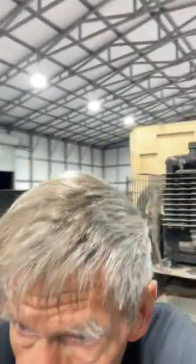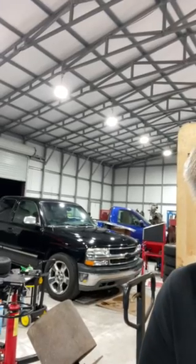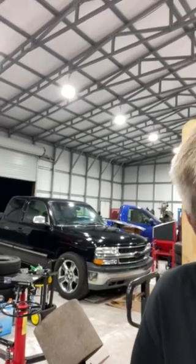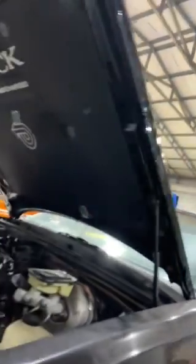Does it need a detail? That's next. Tomorrow night there'll be a detail on this one here, and a detail on that one right over there. And what is that? That's my 2000 model Chevrolet truck. Now it looks good at a distance, but she needs some work - just a good full detail, which tomorrow night I'll be doing.